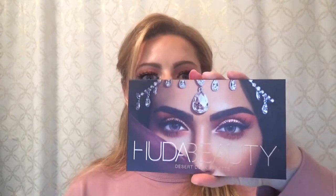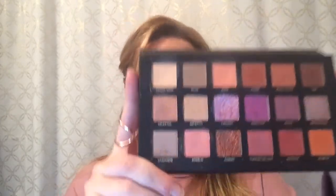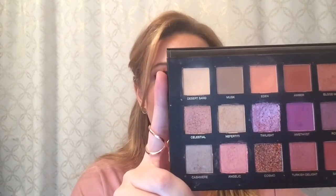Being a huge eyeshadow palette junkie, I have quite a few to talk about. The first is the Huda Beauty Desert Dusk palette that came out about a month ago. I'm sure you've seen it everywhere, but this palette is absolutely stunning. You get an excellent mix of warm and cool tones, mattes and shimmers, and some really neat topper shades you can layer on your other shadows. Whether you like warm tones, cool tones, or both, you can get a ton of gorgeous looks out of it. I would highly, highly recommend this one — I absolutely love it.